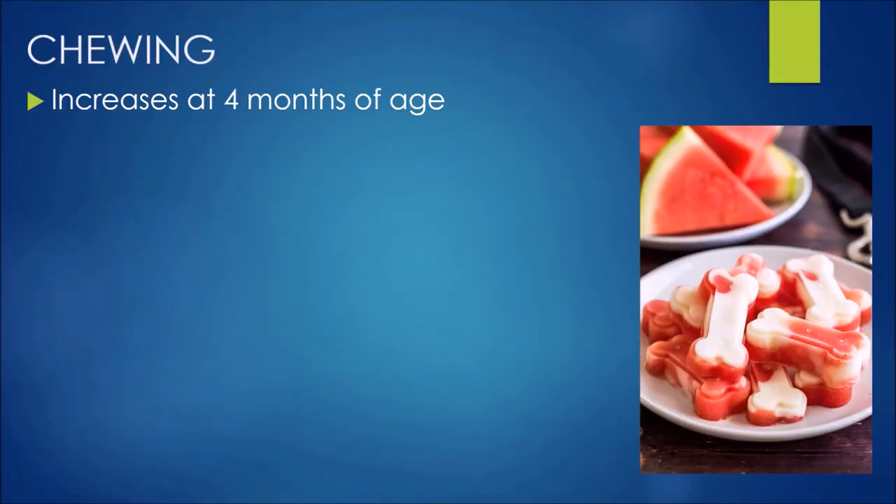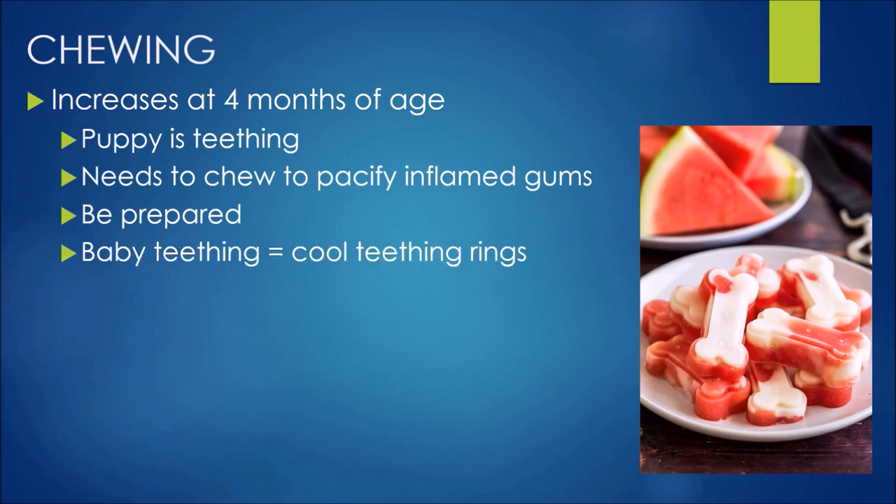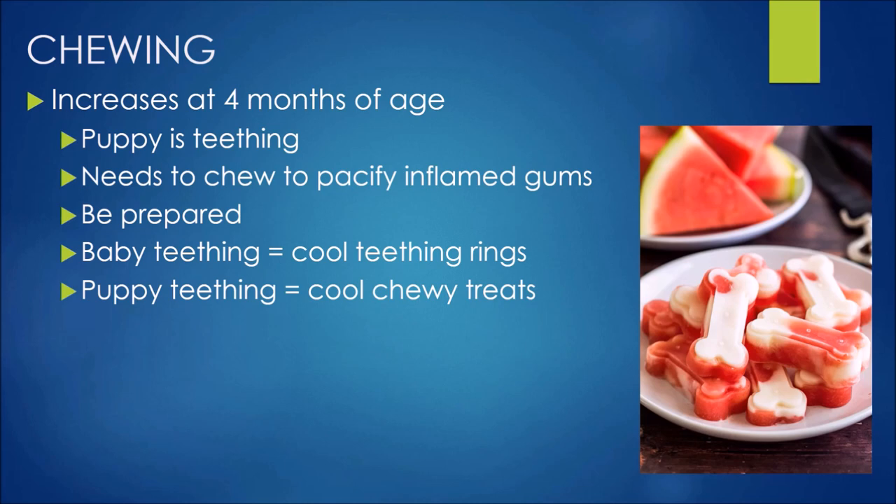Chewing increases at around 4 months of age because puppy is starting to teethe. They feel that need to chew more to pacify those inflamed gums. Think about it the same way you would a teething baby — we need to be prepared and give them appropriate relief.